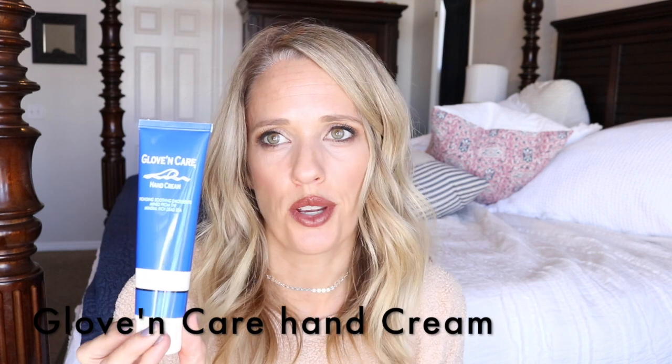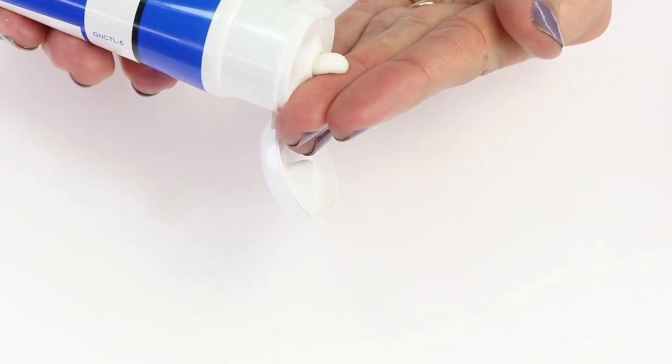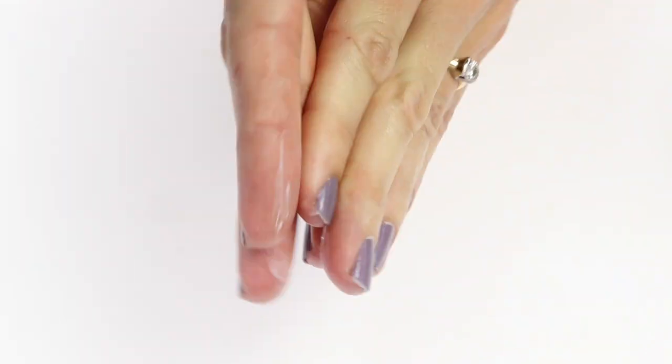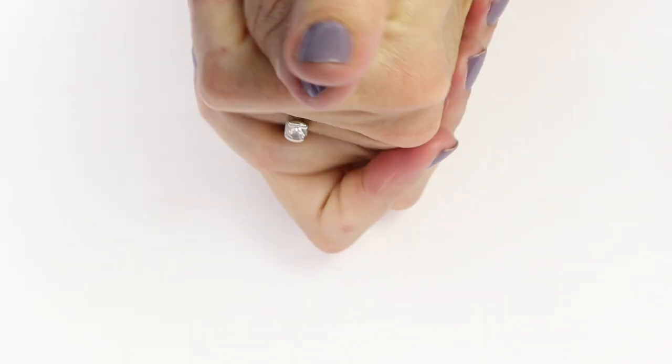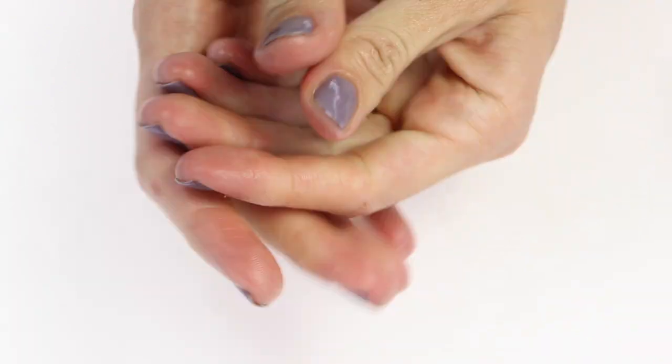In the winter months nothing can really beat this Glove and Care hand cream. My husband's a dentist and this is the cream we have at the office because wearing gloves all the time can be really drying. You can find it on Amazon. It is the best hand cream — it's really thick and I really feel like I'm getting great moisture, especially in the winter months. It's got an okay scent, it's really light, but it really works well.